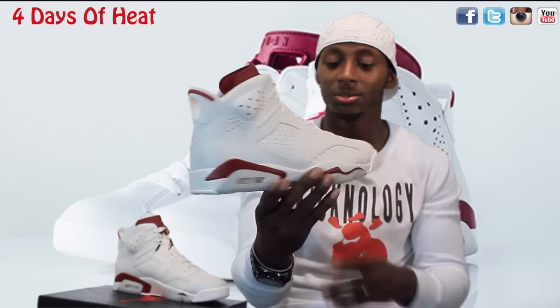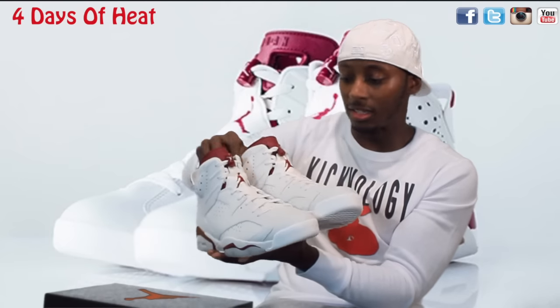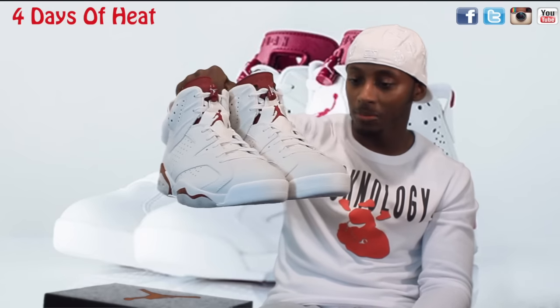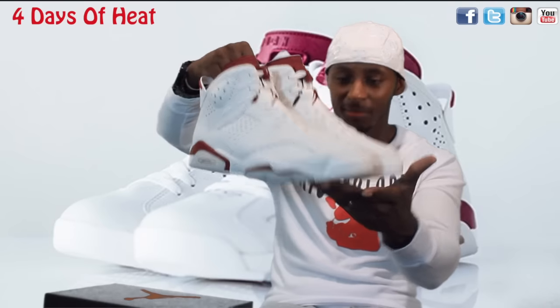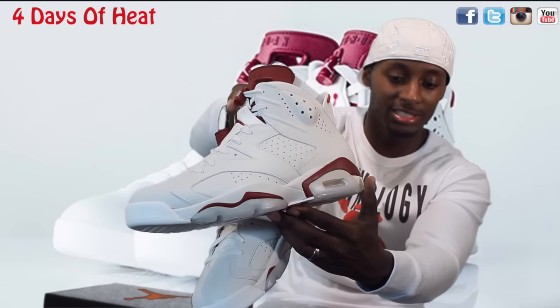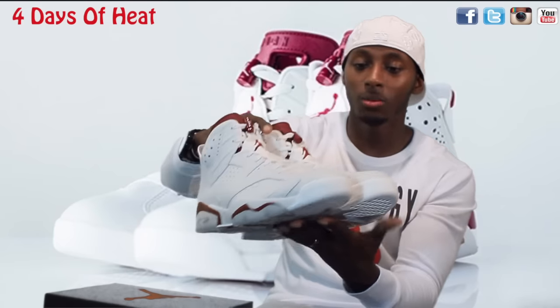Just a nice shoe. To be honest, the quality of them is very good - the $220 is very justified. I don't see any major problems with this pair. There are just a little bit of paint issues on the side, but all in all, just a dope shoe.